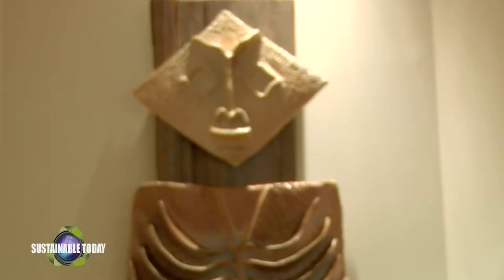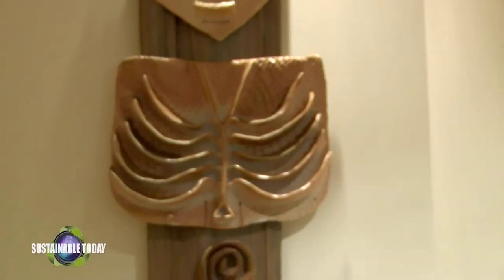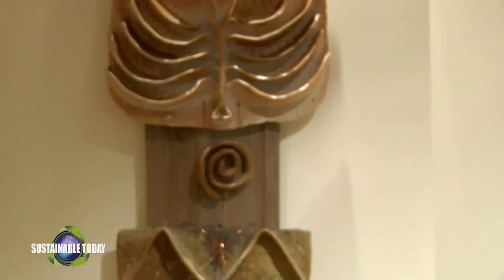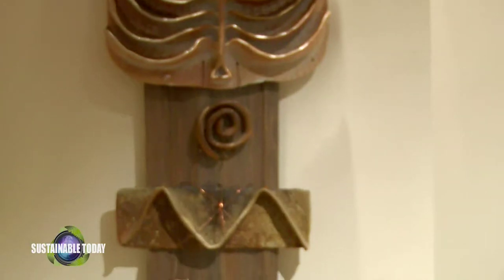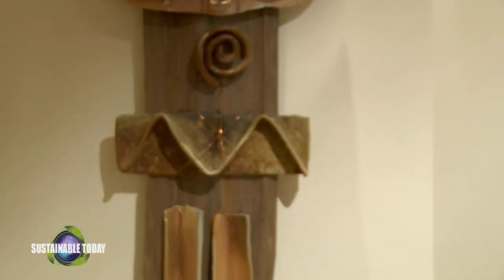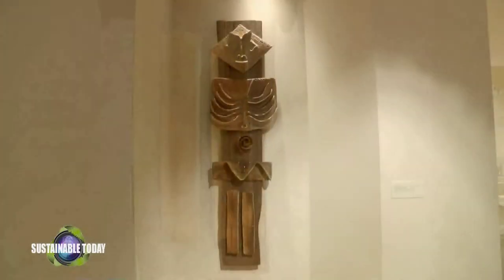Many of the same design elements that show up in this prehistoric work show up in Lillian's work: the ripples of the water, the unibrow as we call it, the ribs. In Lillian's piece, where a woman is in the spot of her belly button, she's got the symbol of eternity or eternal life. We can look at the object that inspired her and then look at the work that was the product of that inspiration.